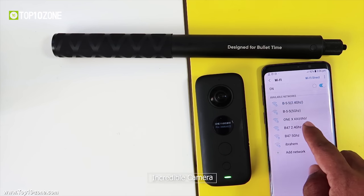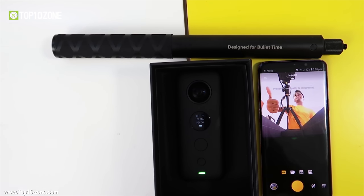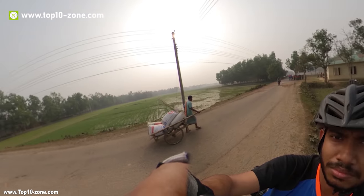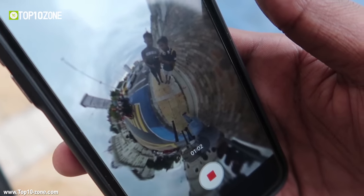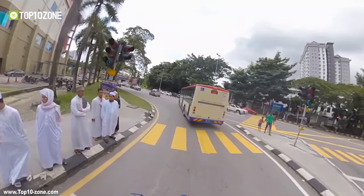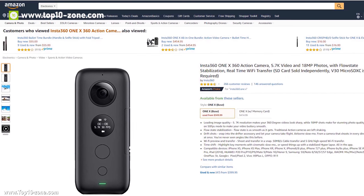The ONE X is an incredible camera that shoots every direction at once and lets you edit from your phone and other devices, allowing you to create amazing footage with different perspectives and focus. The app is very powerful and has lots of features that will allow you to create stunning videos of your adventures. The Insta360 ONE X has great reviews online and is available on Amazon at around $400.